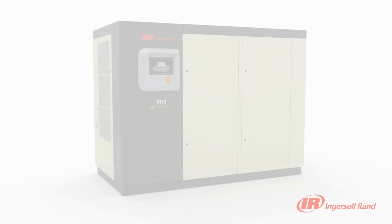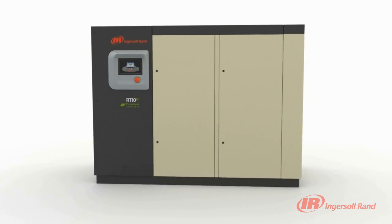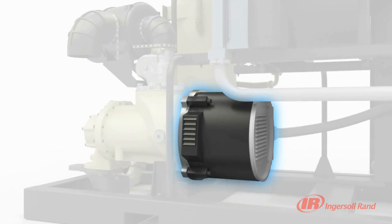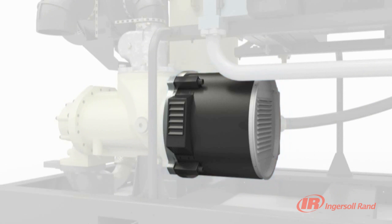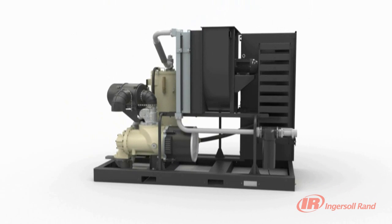While variable speed technology has been used for a number of years, the limit of this technology has always been in the use of inverter duty induction motors. Restrictions on operation of the motor have prevented the variable speed compressor from reaching its full capability — until Nirvana VSD was introduced by Ingersoll Rand. With the Nirvana Hybrid Permanent Magnet motor, the full capability of variable speed control is unlocked, resulting in unrivalled reliability and efficiency of the compressed air system.